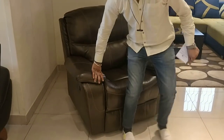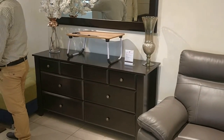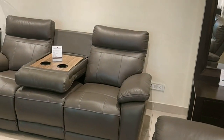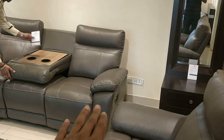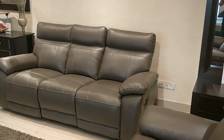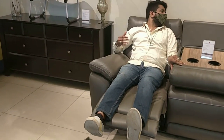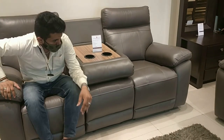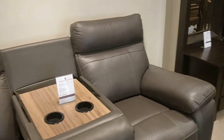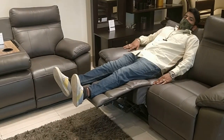Pretty comfortable sofas, and there are a lot more collections here — very beautiful sofas. This one comes with motors as well, meaning it can incline and come forward so you can relax very well. There is also a manual one where you can relax. This is priced roughly around 1,65,000 and they come in two sets.